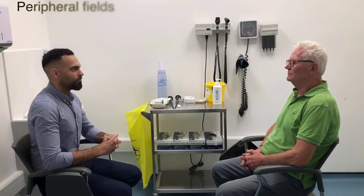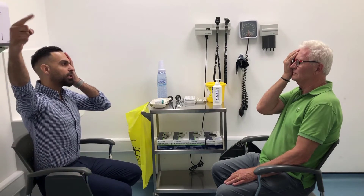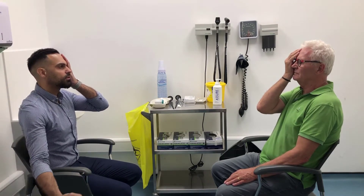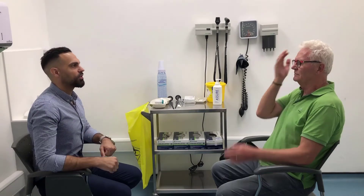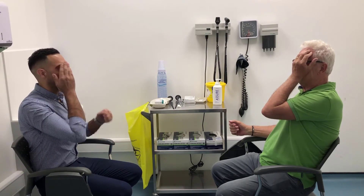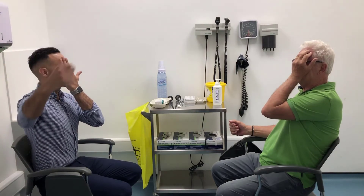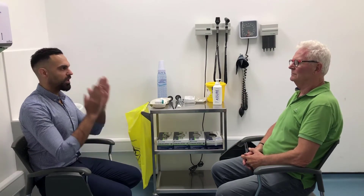The next test is for peripheral vision. We're going to cover one eye each, and I'll ask you to tell me when you see my hand wiggling. It's very important that the patient looks directly at your face and not your fingers — the patient's gaze should be directed at you so they detect the wiggling finger through peripheral vision.